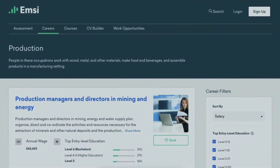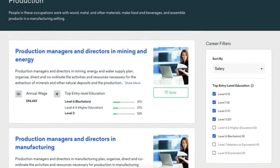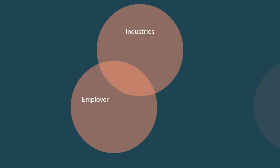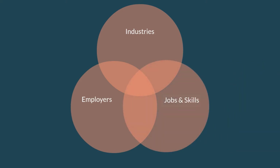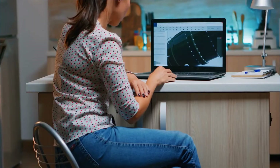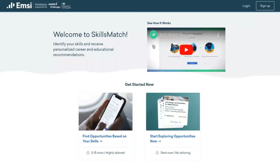As experts in labour market insight, EMSI is already supporting hundreds of education, skills and employment organisations to build a detailed understanding of the industries, employers, jobs and skills driving employment opportunity in their area, and we're really excited to have added a new tool into the Advisor Toolbox.